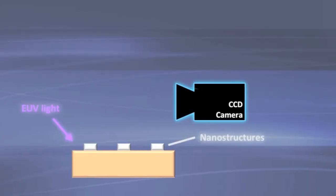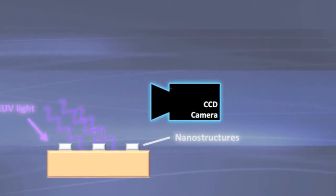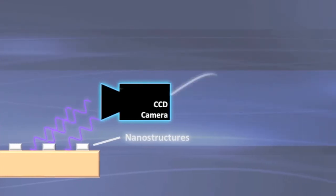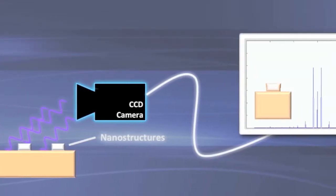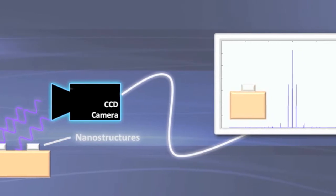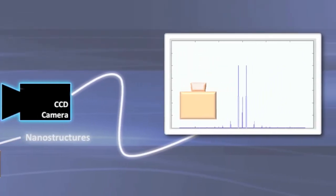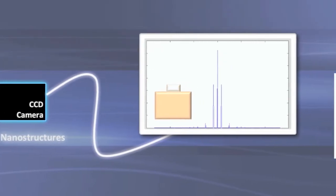The key is to capture the extreme ultraviolet light as it diffracts off of these small structures as they heat up and cool down. Thermal expansion changes the shape, which also changes the diffraction pattern. The short EUV wavelength lets us observe thermal expansion smaller than the diameter of a single atom.